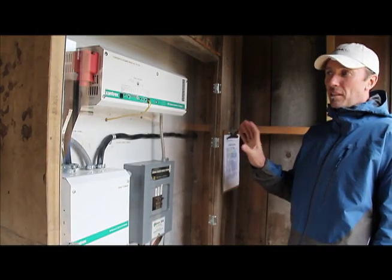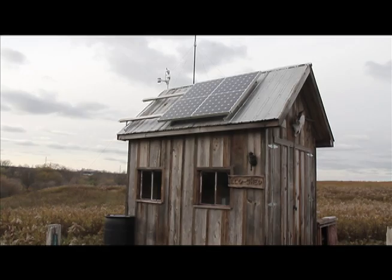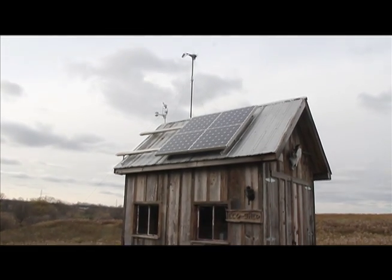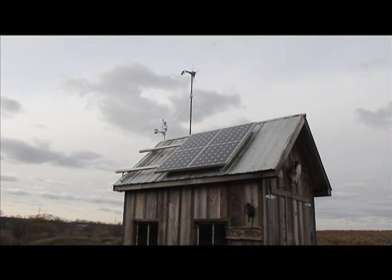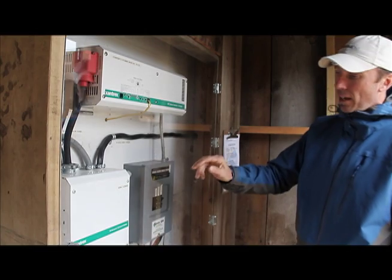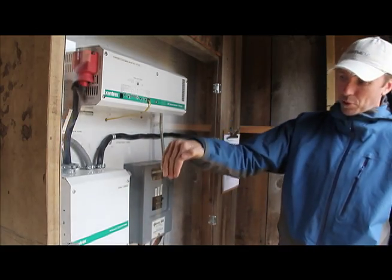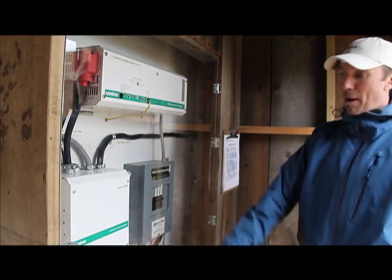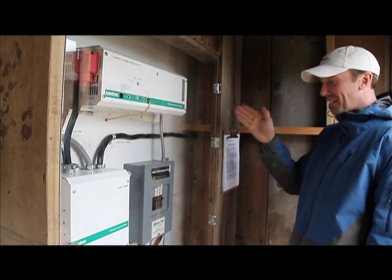This is the main system making all the power for the yurts. There are two solar panels on the roof at 170 watts each, one 400-watt wind turbine. This unit here is the main converter — it converts everything from DC power to AC power. This unit is the main disconnect. Power from the turbines and solar panels goes down and gets stored in the batteries.